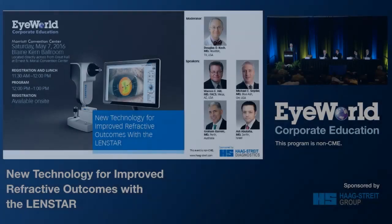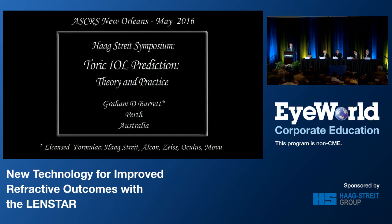Our first speaker is Graham Barrett, who's talked to us about his absolutely amazing program for Toric IOL prediction. Graham, thank you, Doug, and thanks to Hawk Strait for the invitation to talk about Toric IOLs. Here are my disclosures.